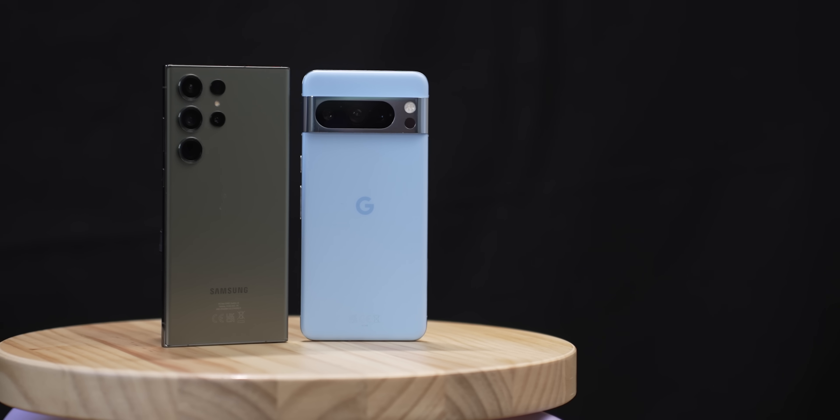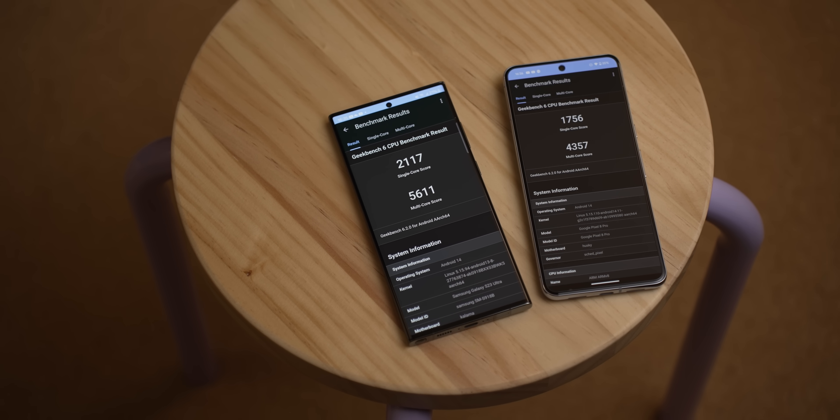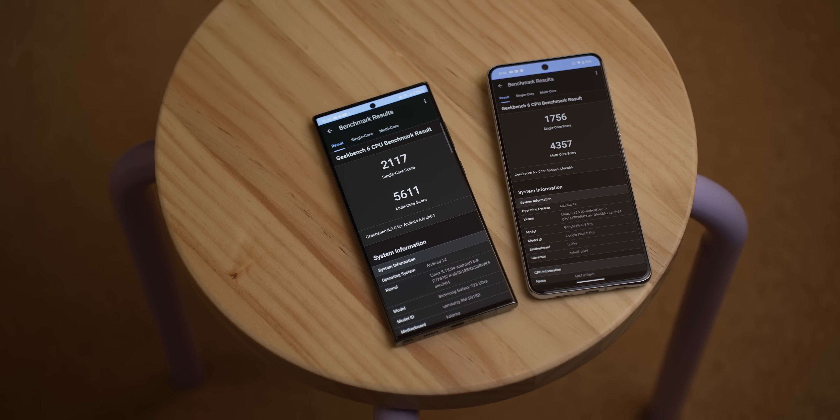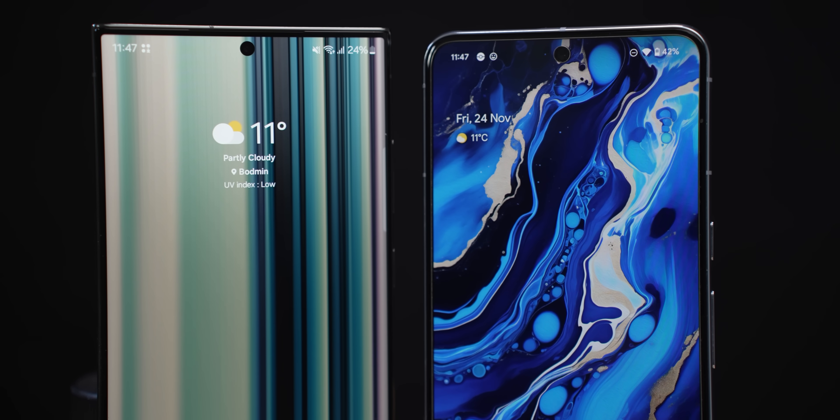Let's say you have the cash to splash and you're looking to pick up the best of the bunch when it comes to Android smartphones. The two heaviest hitters are the Google Pixel 8 Pro and the Samsung Galaxy S23 Ultra. $200 separates these bad boys, so is it money well spent with the Samsung or should you save yourself some cash for the holidays and go with the Pixel? I'm Ryan Thomas with Android Police and let's talk about that.